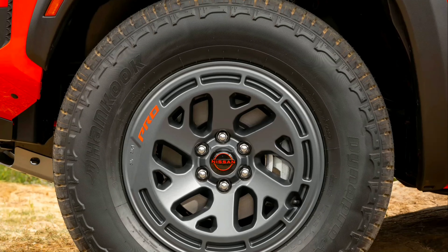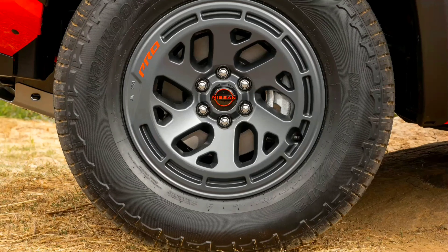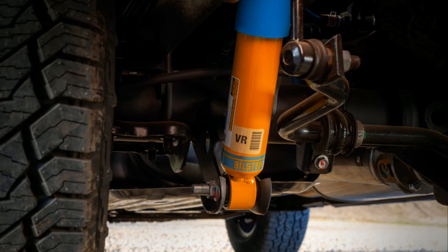The Pro X and Pro 4X cater to buyers heading beyond, with all-terrain tires, Bilstein off-road suspension components, and an even more rugged appearance with over fenders and lava red tow hooks.